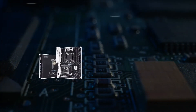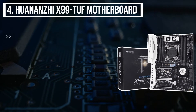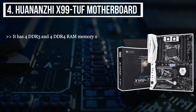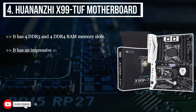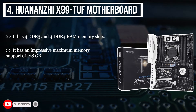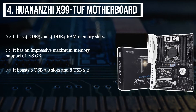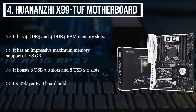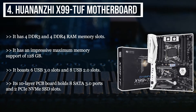The fourth product we have is the Huenanzi X99 TUF motherboard. It has four DDR3 and four DDR4 RAM memory slots. It has an impressive maximum memory support of 128GB. It boasts six USB 3.0 slots and eight USB 2.0 slots. Its 10-layer PCB board holds eight SATA 3.0 ports and two PSI M.2 SSD slots.